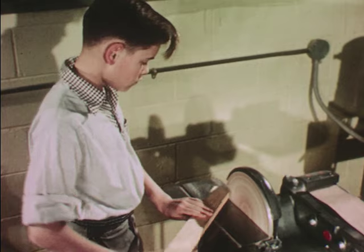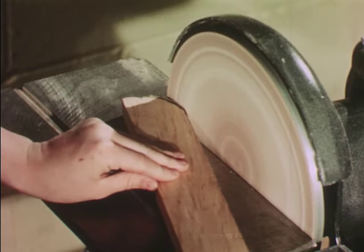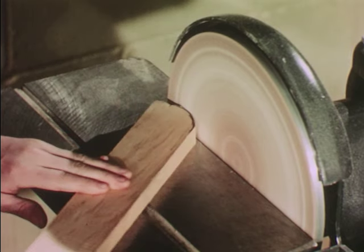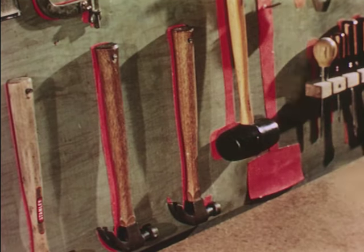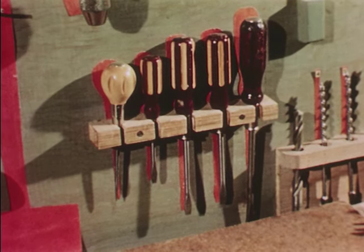A disc sander is used for shaping and finishing operations. But let the sander do the work — don't crowd too closely, and work on the downward side of the disc. Of course, we still use our hand tools too. Keeping them clean and storing them neatly helps keep them in good condition.